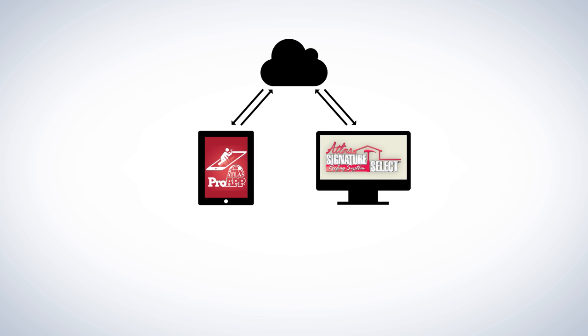All project information is securely stored in the cloud, so it can be accessed through both the Pro App on iPad or through the contractor's Atlas Signature Select control panel on a desktop or laptop computer. All that's required is a Wi-Fi or cellular internet connection.